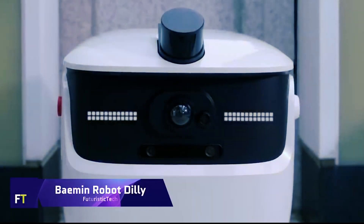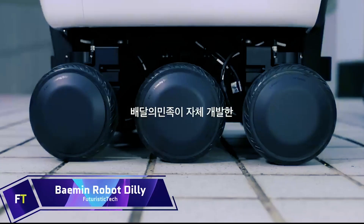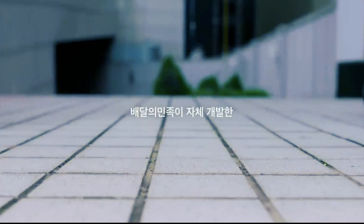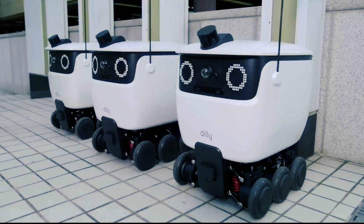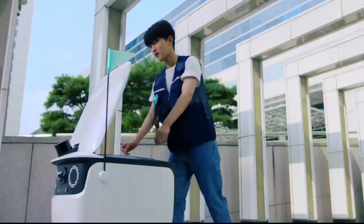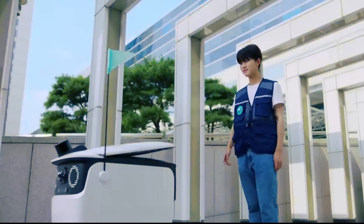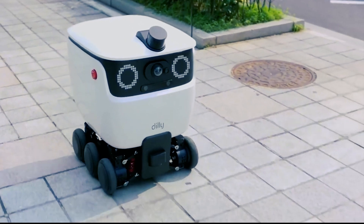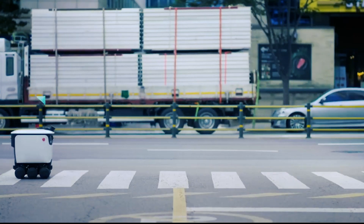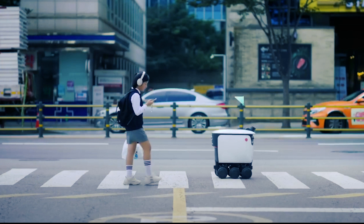Get to know Dilly, the amiable robot from Byman who brings tasty meals to your door. With its adorable emoji face and lightning-fast service, Dilly is more than just a machine — it's a clever and friendly friend who can make your day. The 1.08-meter-tall robot Dilly has a shelf section that can hold 20 kilograms of food.